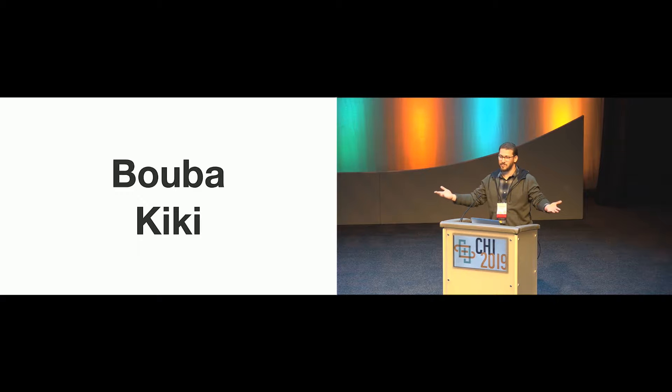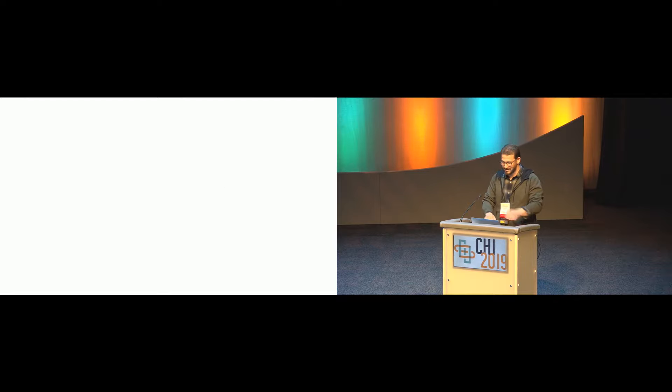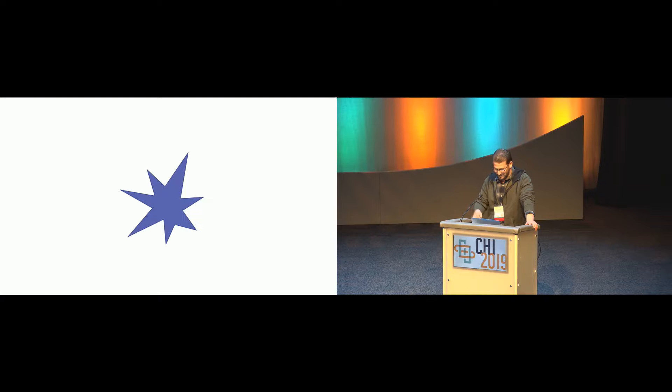So I want everybody to repeat after me: Buba and Kiki. Next I will display one of the shapes, and your job is to shout which pet name you think it should have — Buba or Kiki — as soon as it appears on the screen. Are you ready? Jagged shape first. And next, the inkblot.